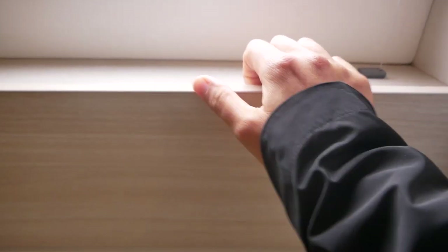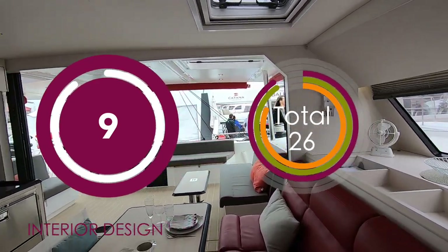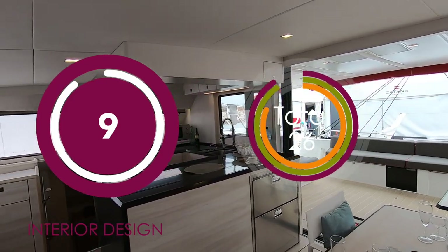It feels very solid — no movement at all. Overall, no major complaints as far as the interior design is concerned. Well done Katana — we're docking one point because the finish isn't quite as high as we'd like, but other than that it's 9 out of 10.